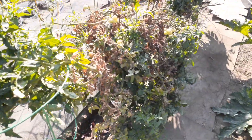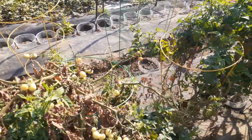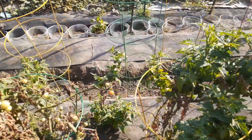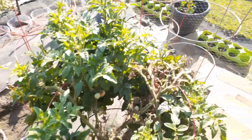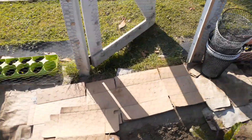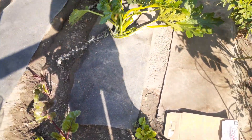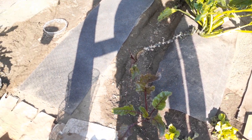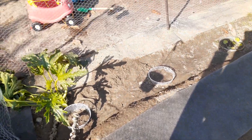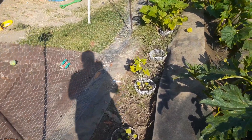My cherry tomato plants are done — I was just waiting for them to ripen up the rest of the fruit. Maybe next week I will be pulling them out. I got lettuce growing, lettuce and beets. And this is the last row right here that I have to do with the weeding and the pruning.